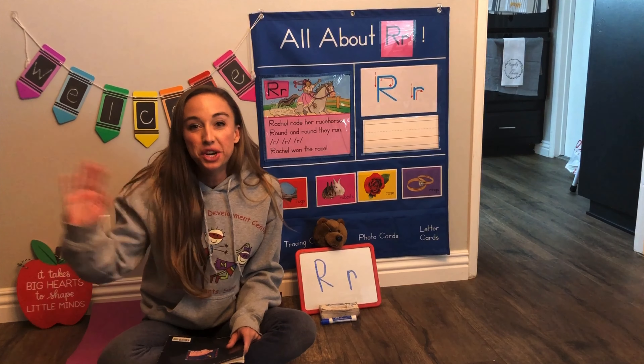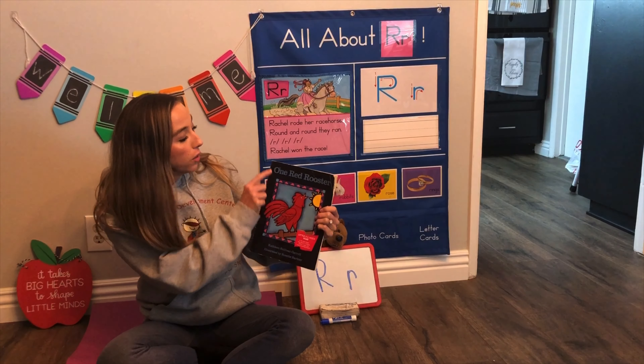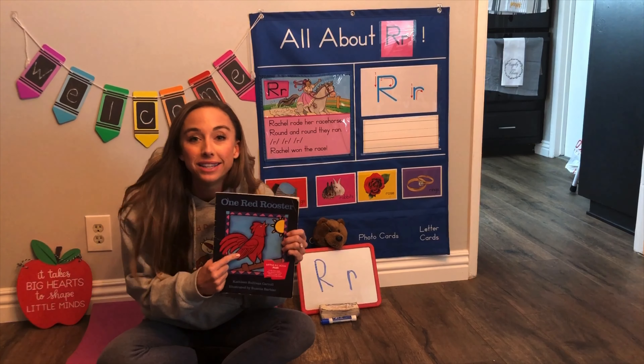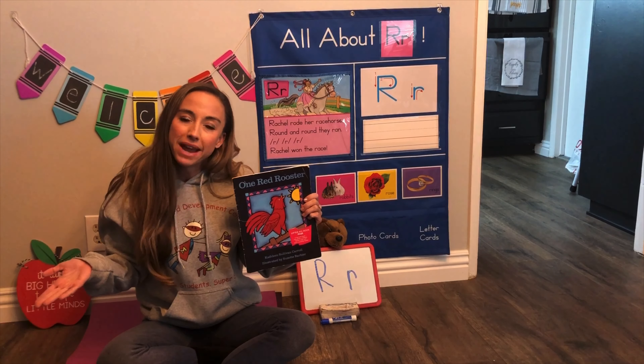Hi friends! We've been talking about the letter R and farm animals, so we're gonna read a book today called One Red Rooster. Red starts with the letter R and rooster starts with the letter R. What sound does a rooster make?